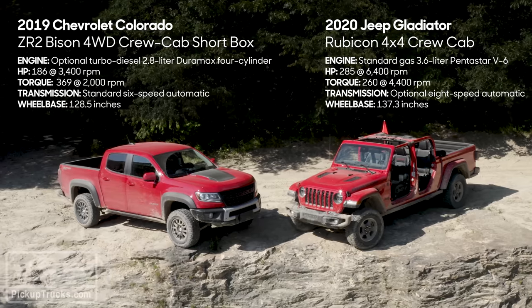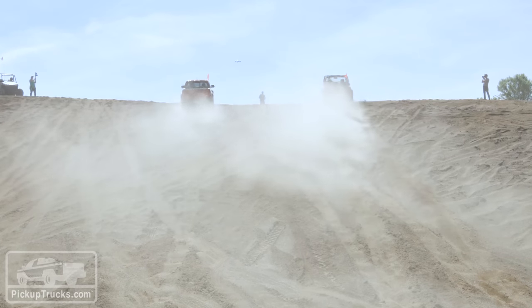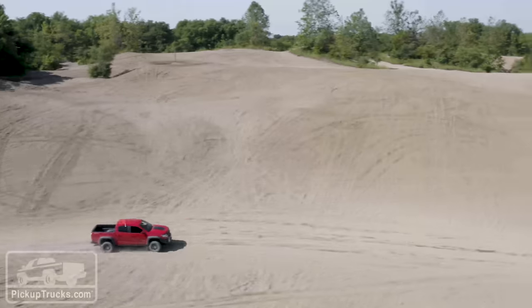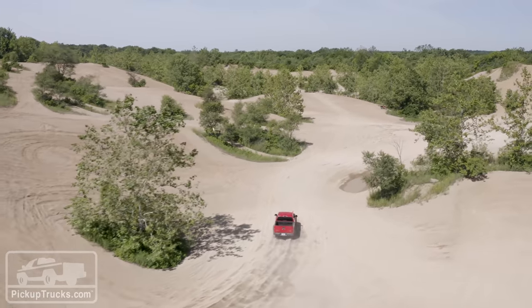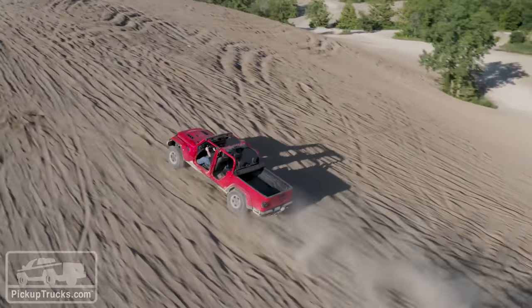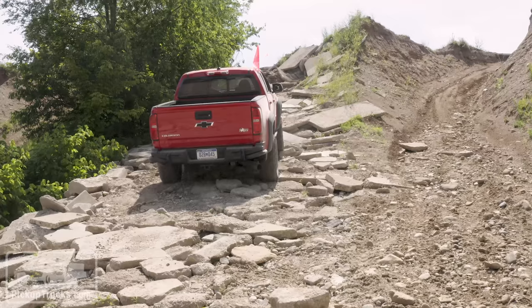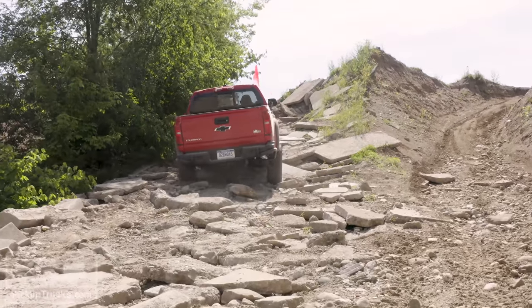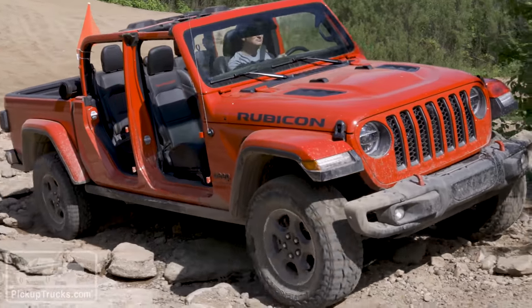Off-road can mean a lot of things, and we've gone through many different tests with these vehicles. We have a good idea of what they feel like off-road and how they perform. Both are really amazing vehicles considering you can just go to a dealership and buy them. They both hit the mark in terms of what you want an off-road vehicle to do — neither struggled terribly much over any of the obstacles we threw at them.